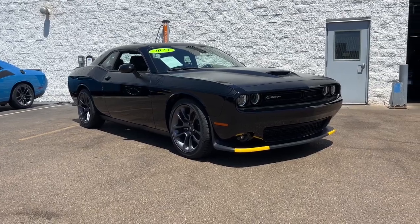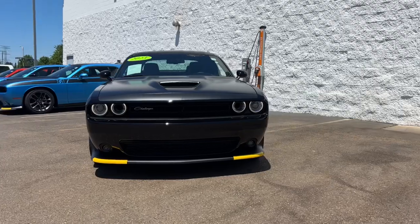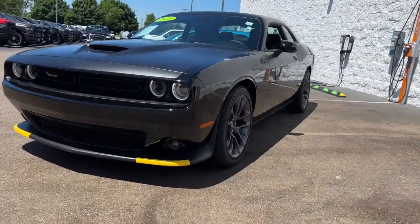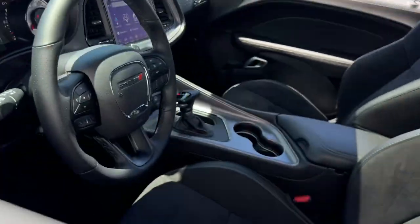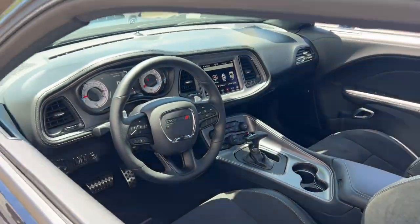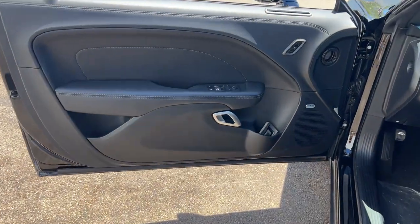Get into the 2023 Dodge Challenger. This vehicle is an outstanding buy with fewer than 5,000 miles on the odometer. The Challenger delivers menacing power, controlled handling, advanced cockpit technology, fine craftsmanship, interior comfort, and engineering that prioritizes safety and efficiency. These are just some of the great options this vehicle comes with.